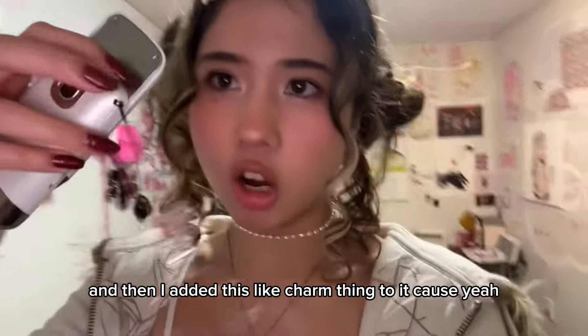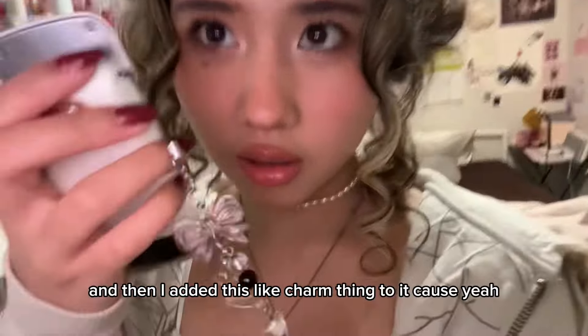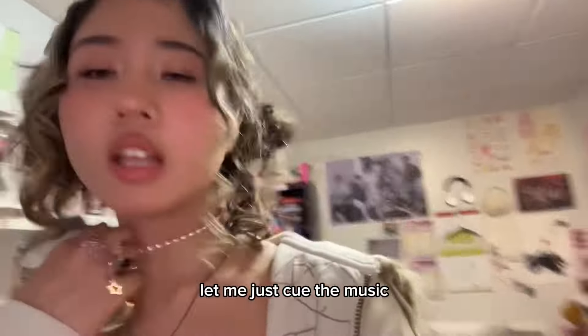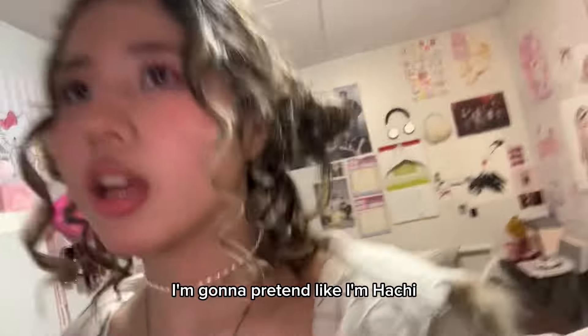I added this little charm thing to the flip phone because it's so cute. I wish this turned on. Let me just cue the music — I'm gonna pretend. I'm a Hachi.